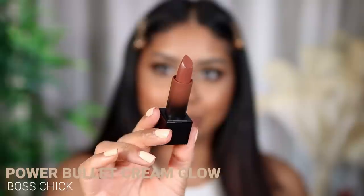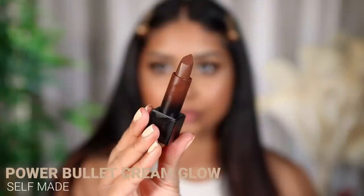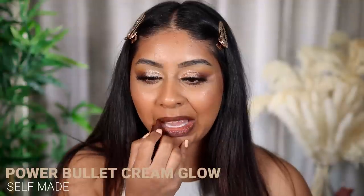The next shade is Boss Chick — it's a really pretty brick brown and it's quite rich too. It's a really pretty deep brown. Next we have Self Made, which looks like a true brown. I'm actually so shocked about the pigmentation considering it's more of a glossy finish. That's what Self Made looks like. Oh, it's such a pretty brown — look at the shine.